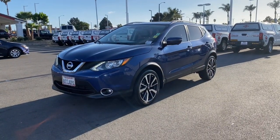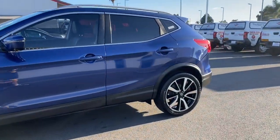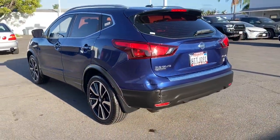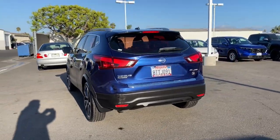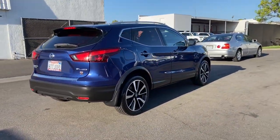You will love the features of this 2017 Nissan Rogue Sport. This vehicle is an outstanding buy with fewer than 120,000 miles on the odometer. Here's a stylish, efficient Rogue that has the features you need to stay on top of today's demanding lifestyle.